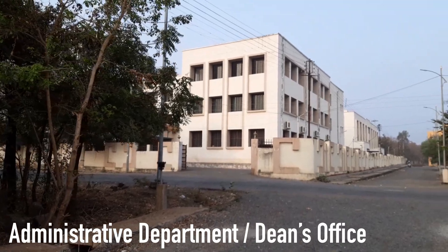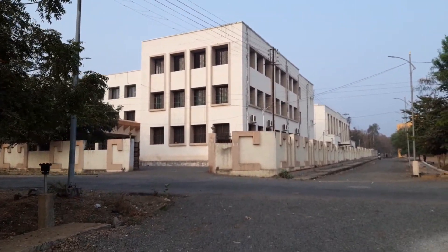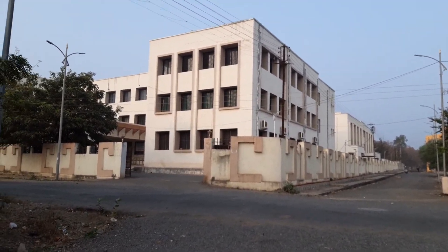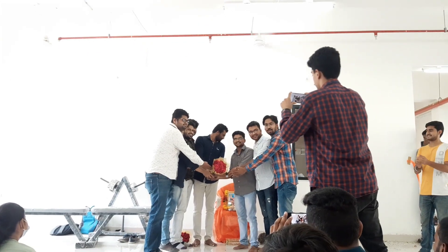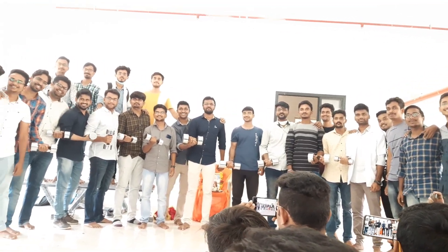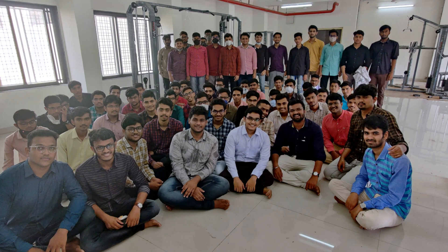This is the administrative building. When you come for admissions, most of your work will happen here. A special thanks and mention to Dr. Avinash Rakte sir, Dr. Amul Rathrod sir, Dr. Nilesh Mandli sir, and all the supporting seniors. It is due to their sheer hard work and determination that we now also have a gym in our campus.